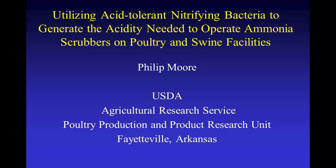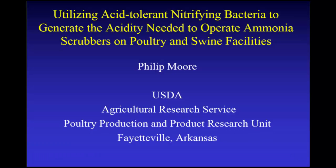His research primarily focuses on developing best management practices that reduce phosphorus runoff and ammonia emissions from animal manure. Dr. Moore has 12 patents on technology used to reduce air and water pollution and two pending patents, including one that he's going to talk about as he discusses today in his speech. Dr. Moore.